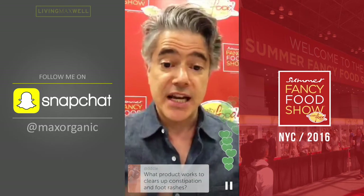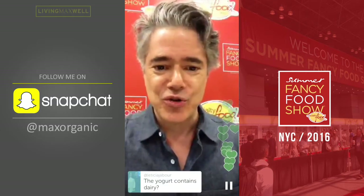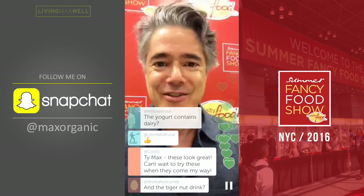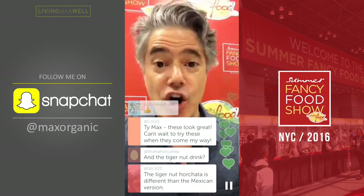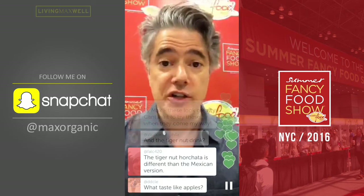What does birch tree water taste like? It's a very refreshing, unique taste — that's how I would categorize it. If you're just joining, this is Max Goldberg from livingmaxwell.com. The yogurt is a dairy yogurt. Please make sure you're following me here on Periscope at livingmaxwell.